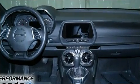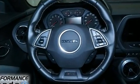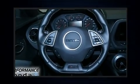Top features include front fog lights, a tachometer, a trip computer, power front seats, remote keyless entry, and power windows.